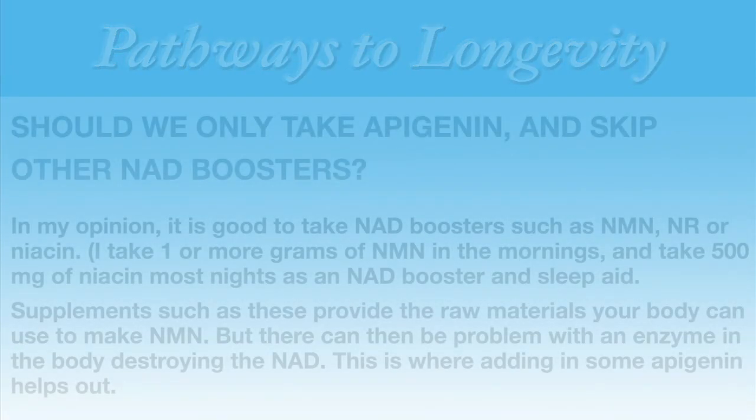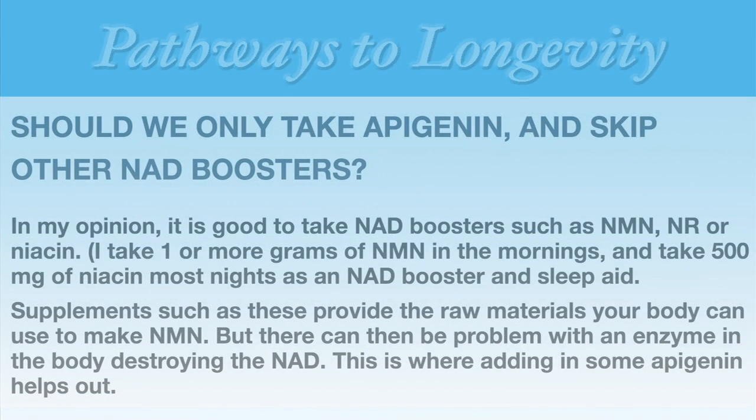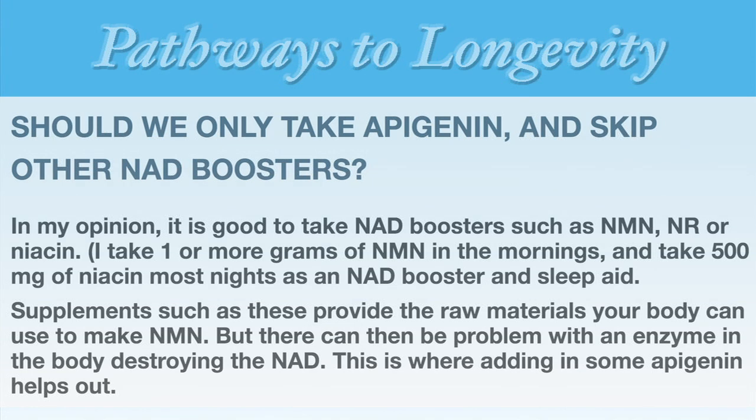This brings us to a question: should we only take apigenin and skip the other NAD boosters? In my opinion and my experience, it's good to do both.